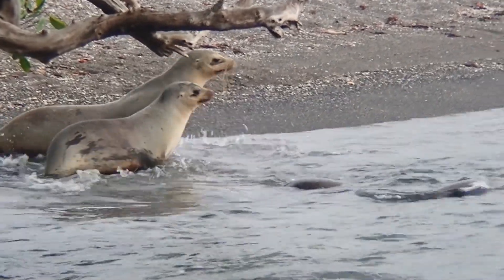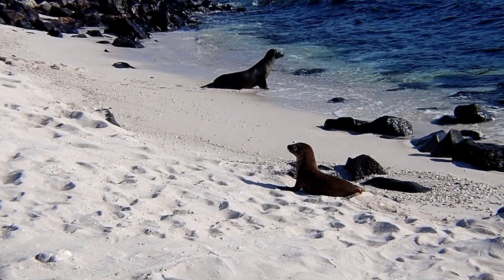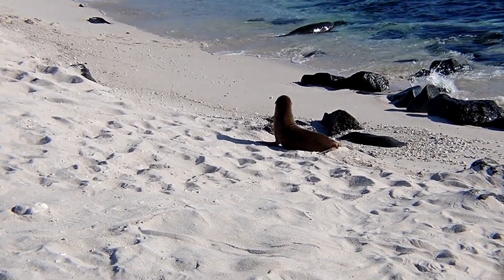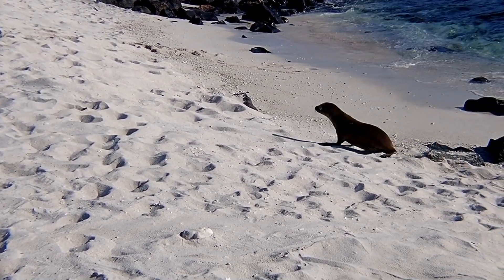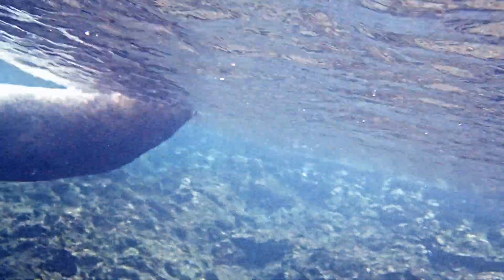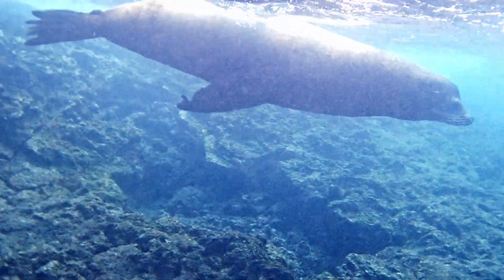Pupping and breeding take place across an extended period from May through January. Females produce one pup after a gestation period of about 11 months. Female age at first birth is around 6 years, and males are believed to mature at about the same age. A male guards a territory with multiple females.